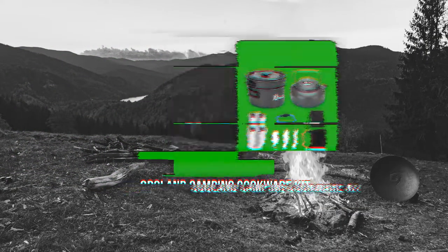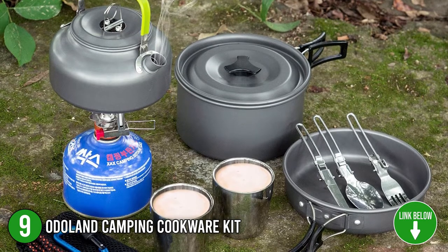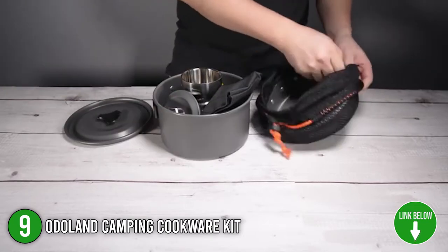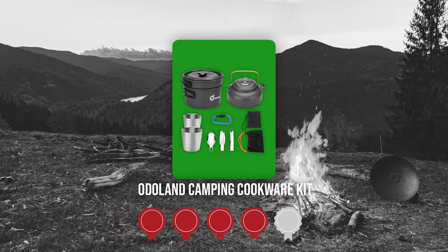The ninth best of Odaland on our list is the Odaland Camping Cookware Kit. This amazing cookware set is ideal for anyone who enjoys going camping with their family and friends. It is extremely lightweight, making it ideal for camping, hiking, backpacking, picnics, and other outdoor activities. Trustedshoppingguide.com has awarded the Odaland Camping Cookware Kit a 4-badge rating.